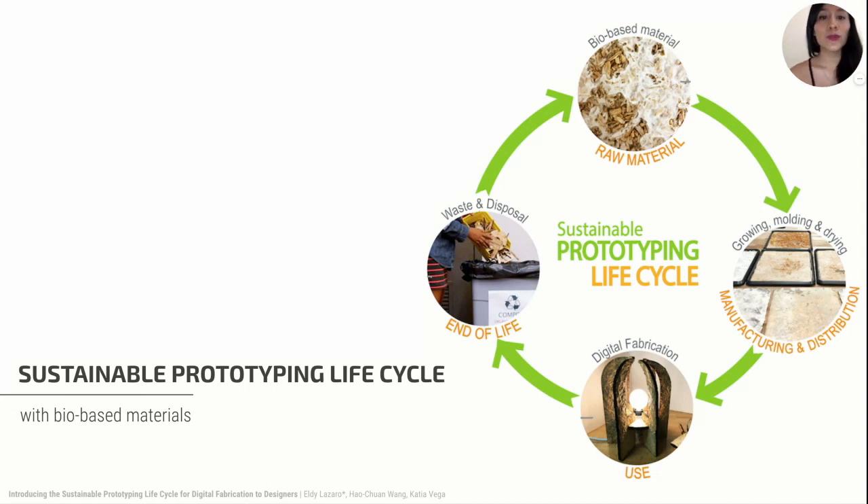This paper introduces the sustainable prototyping life cycle for digital fabrication, an adaptation from the life cycle assessment method to support designers' decision-making for sustainable prototyping. This cycle reveals the environmental impact of digital fabrication in every phase of prototyping. It has four phases: raw materials acquisition, manufacture and distribution, use, and end of life. Our aim is to increase environmental awareness in prototyping and highlight the importance of designers' decision-making within each phase of the prototyping cycle.